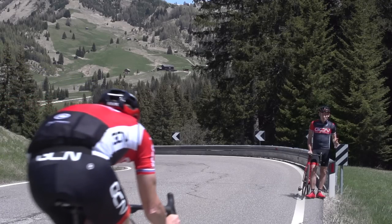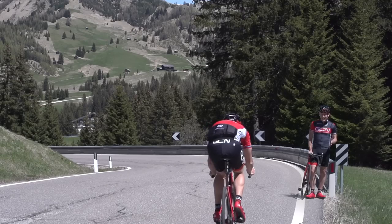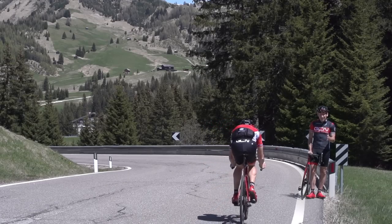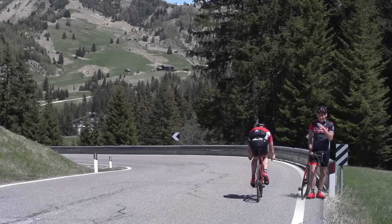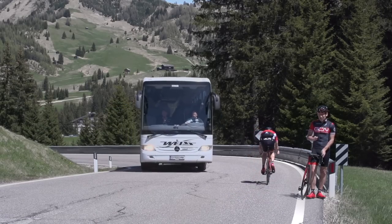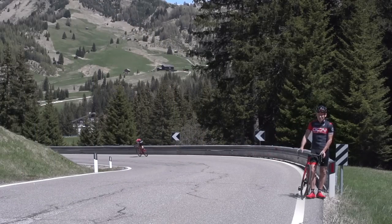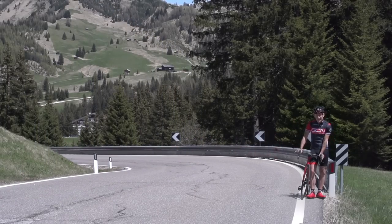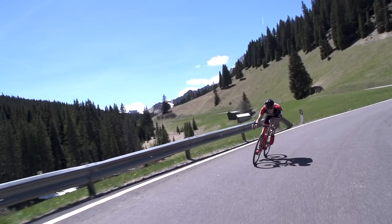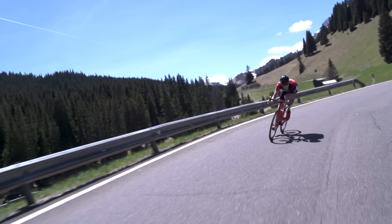Most of our riding is done on open roads — roads that we share with other traffic. It's very easy to get carried away in the euphoria of travelling downhill at high speeds and forget that we share the roads. So never ever cut blind corners; the consequences simply don't bear thinking about. Stick to your side of the road when going into a blind bend, and don't be tempted to take the racing line.